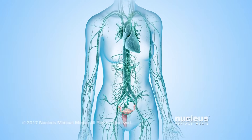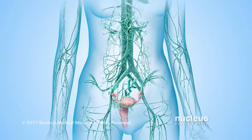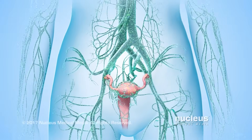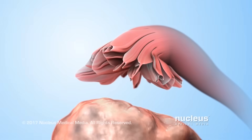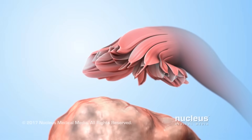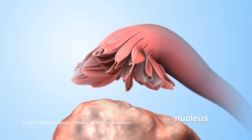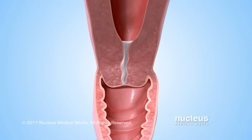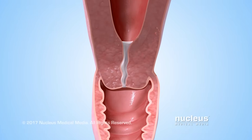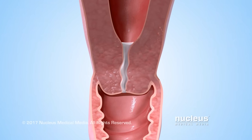The implant continually releases progestin in the body. High progestin levels help prevent the body from releasing other hormones that cause ovulation. Without ovulation, there is no egg available for fertilization, so a woman can't get pregnant. A second way progestin prevents pregnancy involves its effect on the mucus in the cervix — high progestin levels keep the mucus thick enough so sperm can't get through it.